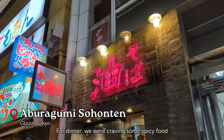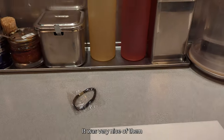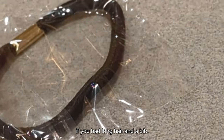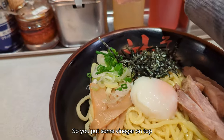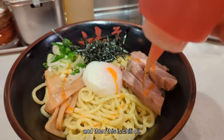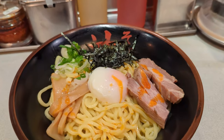Before dinner, we were craving some spicy food, so Jen found this restaurant. It was very nice of them to give us all a hair tie if you have long hair, and a bib. At first you might be thinking this doesn't look spicy at all — you put some vinegar on top and then some chili oil. But surprise! The spiciness is all at the bottom, so you really need to make sure you mix it well.